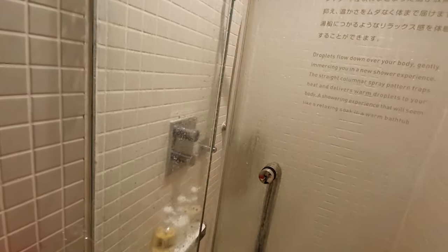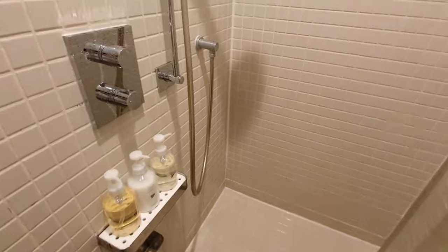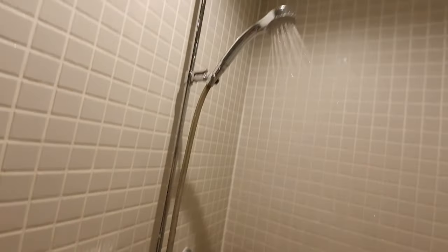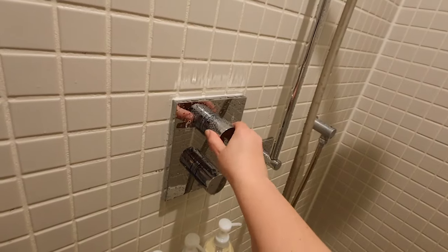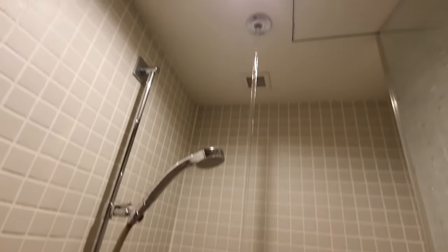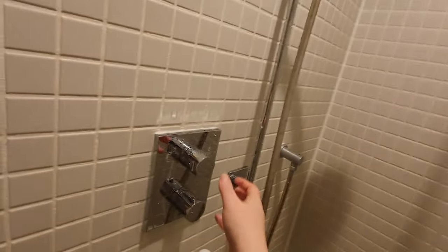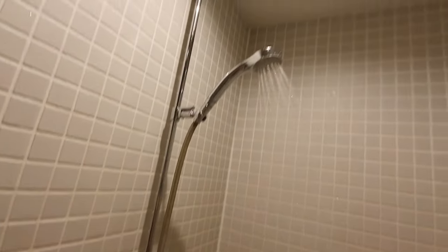Here is the shower — overall a really nice private shower section. One thing I really liked was the waterfall feature. When you turn on the shower you have two settings: the classic spray, or there's a little hole at the top of the ceiling so when you release that it just pours water down. It's definitely nice to have that waterfall feature and it makes for a great shower after a long day of travelling around Japan.